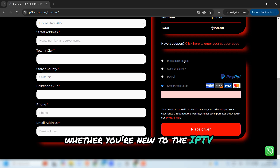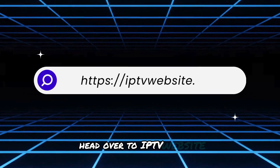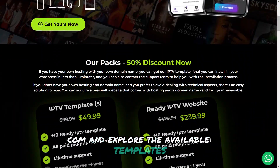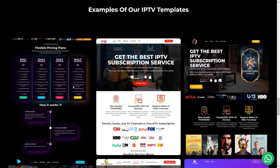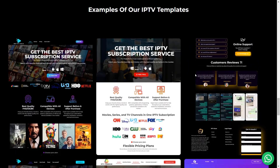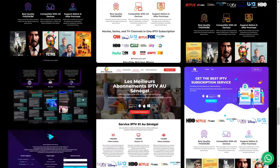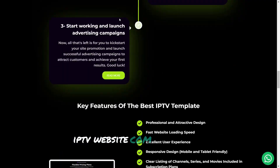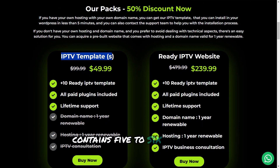Now let me show you exactly how to get these templates and set them up for your IPTV website. Head over to iptvwebsite.com and explore the available templates. The Templates Kit package contains five to six different template designs, all included in one bundle for just $49.